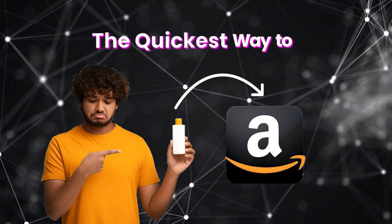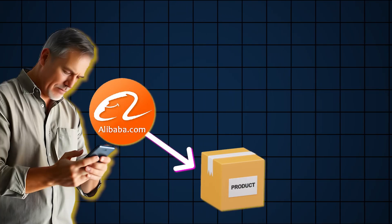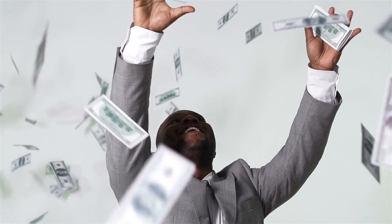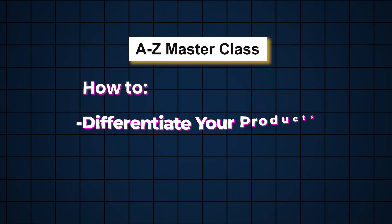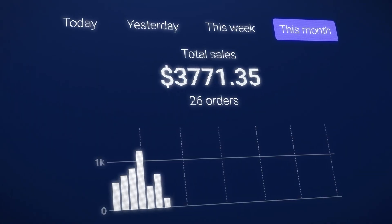The quickest way to fail on Amazon is by launching another me-too product — in other words, going to Alibaba, finding a product, sending it to Amazon, and thinking you're going to make a million dollars. That is not how it works. In today's video, I want to give you an A to Z masterclass on how to differentiate and improve your product so when you come to market, it's unique, it's different, and you absolutely destroy your competition.